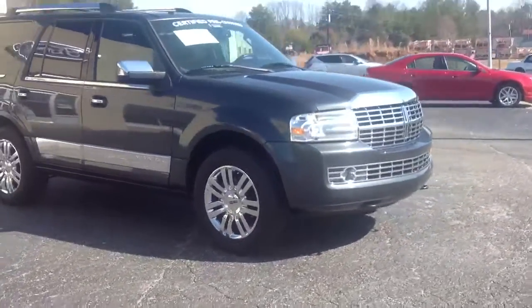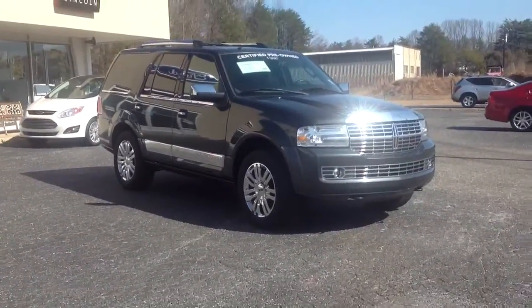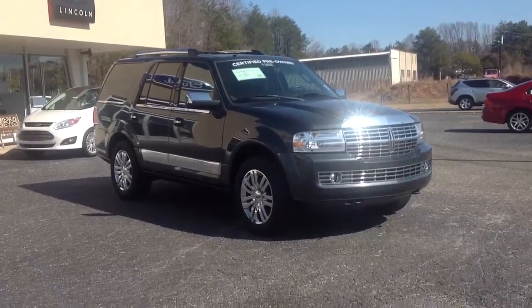So as soon as you finish watching this, give me a shout. Let's go ahead and do a credit application, get everything worked out so that we can expedite your process. We'll see you soon.